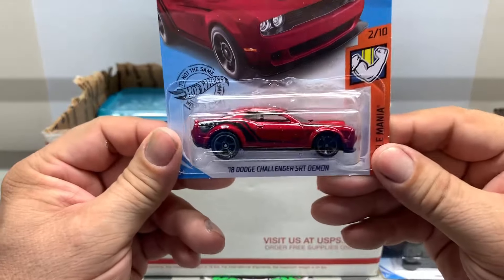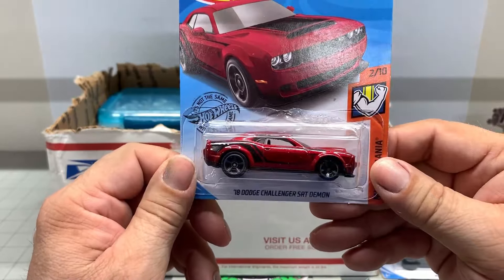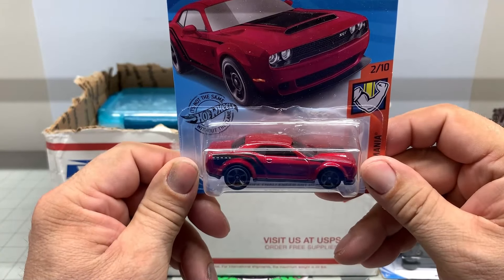SRT Demon. I love these cars. I've got, I think, two of the Treasure Hunt, Super Treasure Hunt cars, but I love these cars. These are excellent.